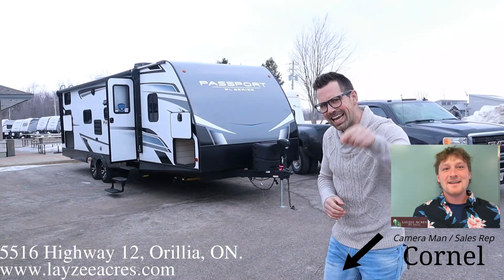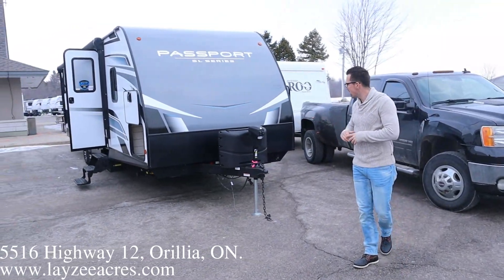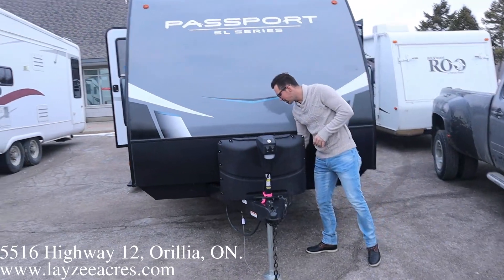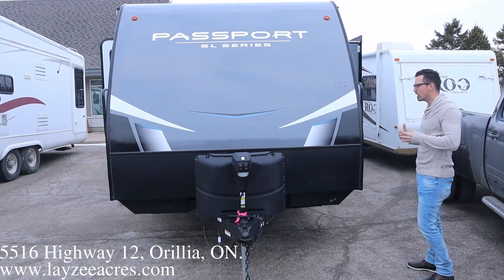We got General Cornelius Geiser on the camera today holding that down. As we get into this, we've got ourselves a front power jack, two 20-pound paint tanks, and then our battery-in-a-box is going to fit behind here. These Passports are fiberglass skin, aluminum frame, which is why it's so light for a 28-foot trailer.